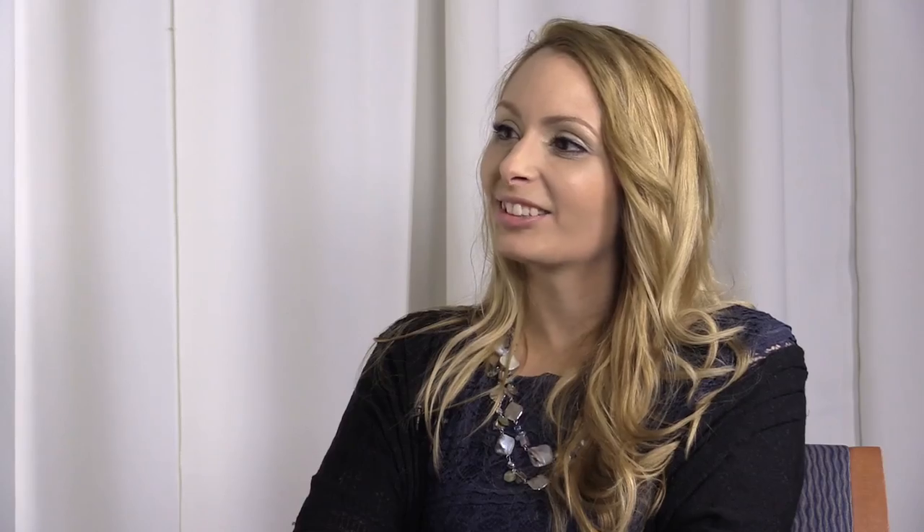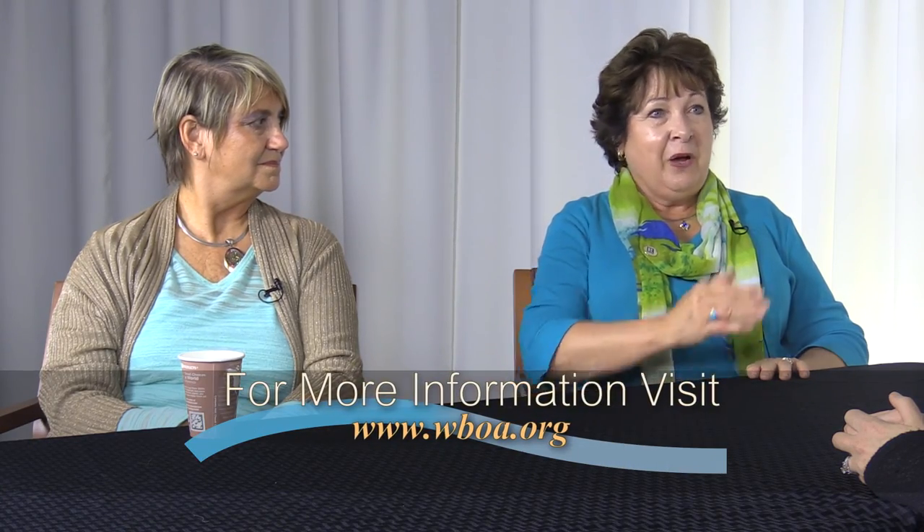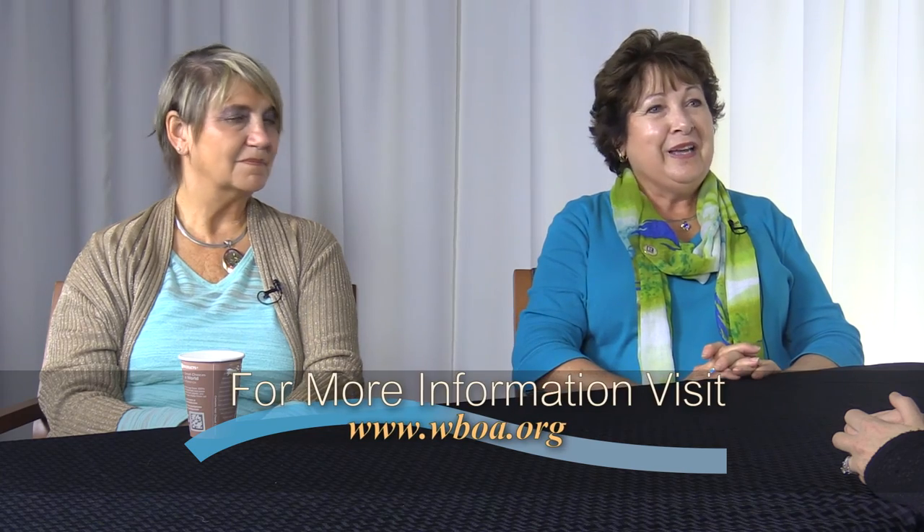Do you have any candle holders, or are you just selling the candles themselves? Not yet, but we've been looking at that — people have asked us, so we're considering adding them. It's great talking to you. If you want any information, you can go to our website. For additional information about our guest and her products today, visit WBOA.org. Thank you for being with us, ladies — it was great.